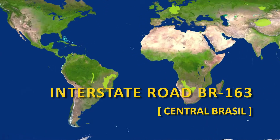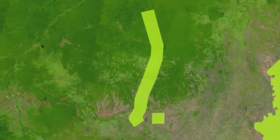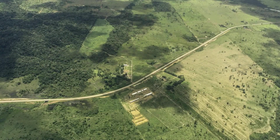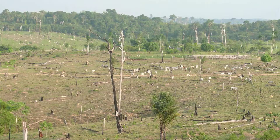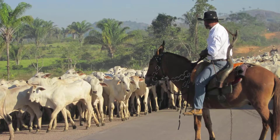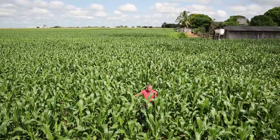The Interstate Road 163 in central Brazil, cutting through what is still the biggest rainforest in the world. Along the sandy road the story is continually repeated: loggers clear the pristine forest, then after a few years of cattle farming or crop cultivation, the soil is depleted.